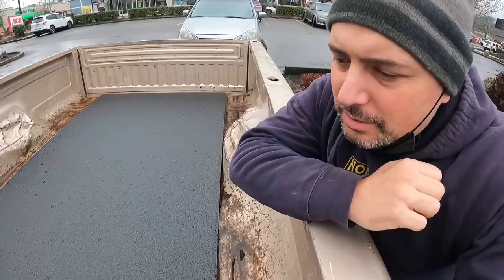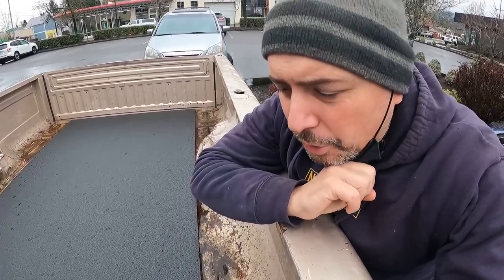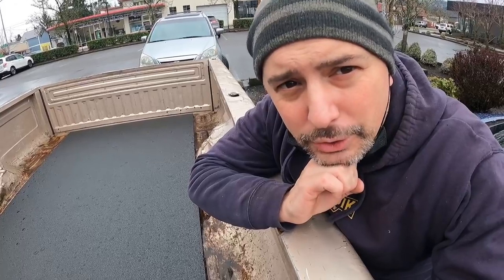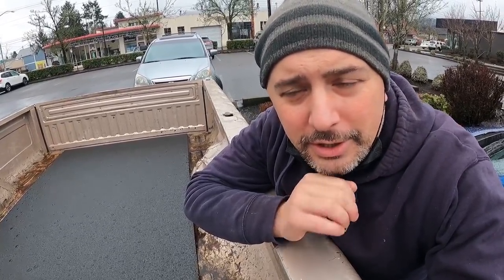I'm starting off this vlog not in the greatest of moods. I'm at Ace Hardware with my daily driver truck — I just picked it up and got some half-inch rich light for my countertop. Why am I in a sour mood? Because I locked my keys in my truck. Triple-A will not come out because I have temporary tags and they don't service vehicles with temporary tags.